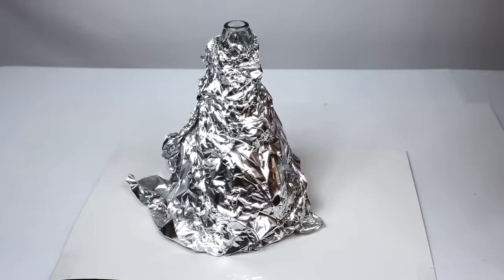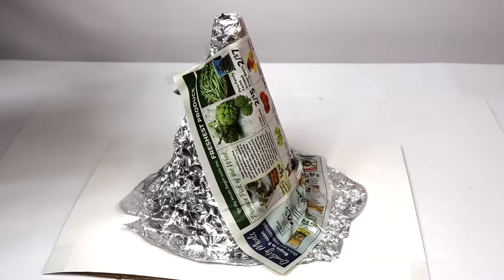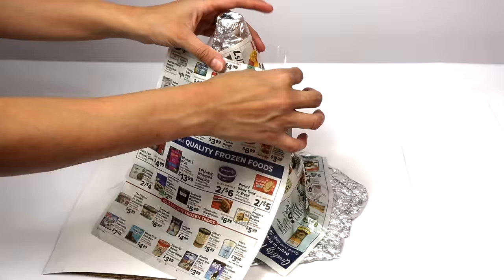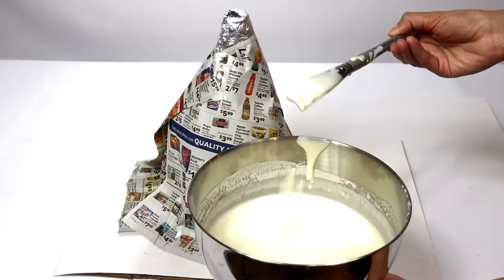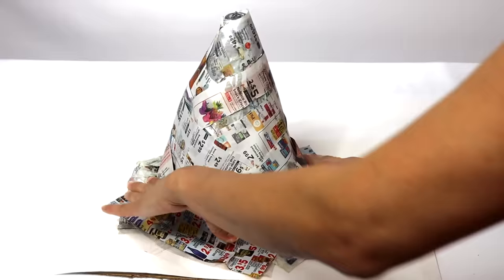Let's build a volcano! We'll start with some aluminum foil, and then create the volcano with paper mache using newspapers and a mixture of flour and water. We'll layer it on.